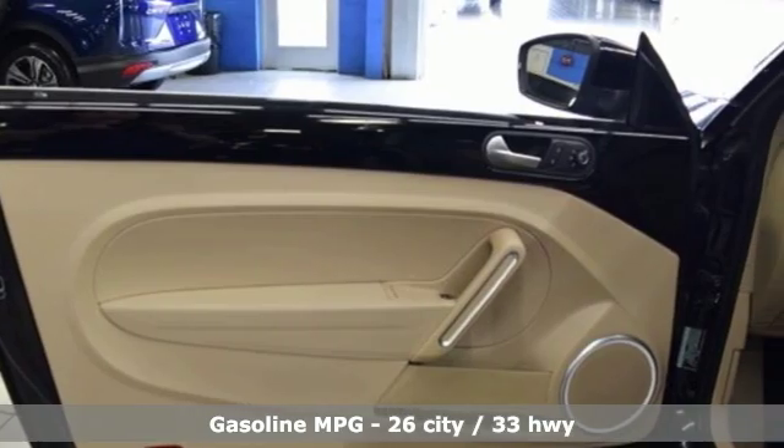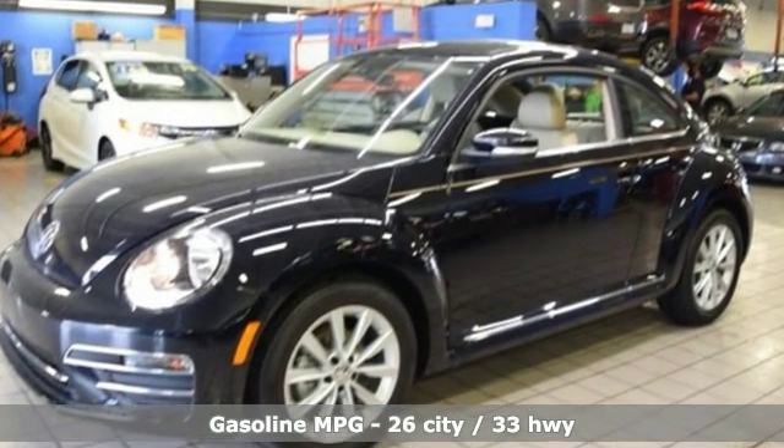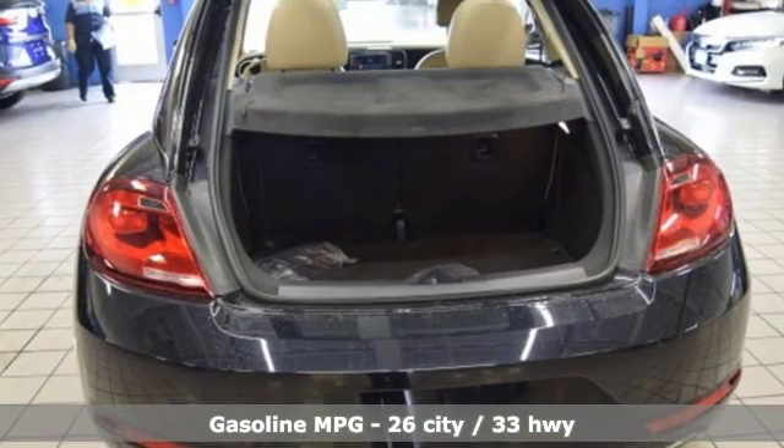It's well equipped with the features you need: streaming audio, power heated mirrors, dual zone climate control, and auto dimming rear view mirror.